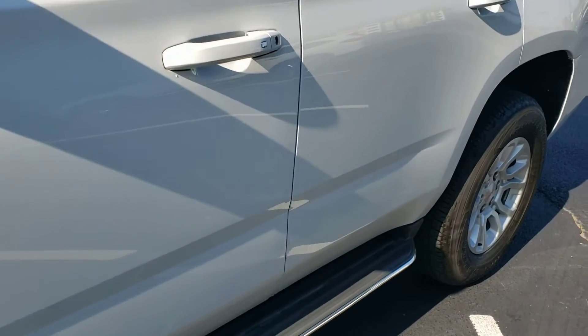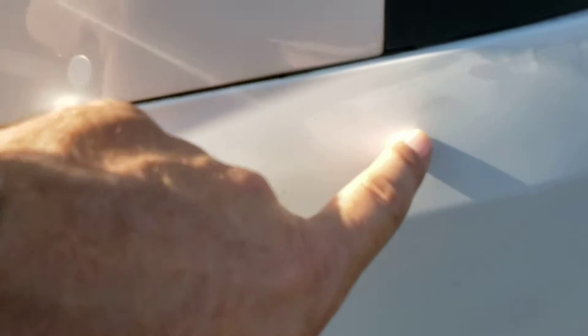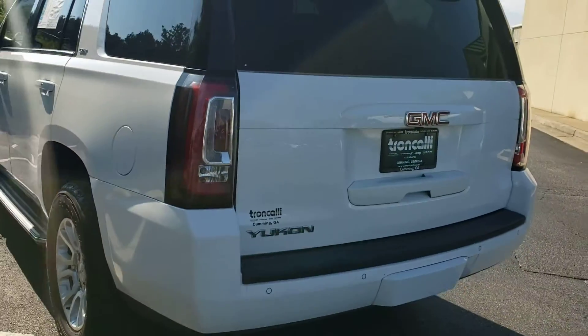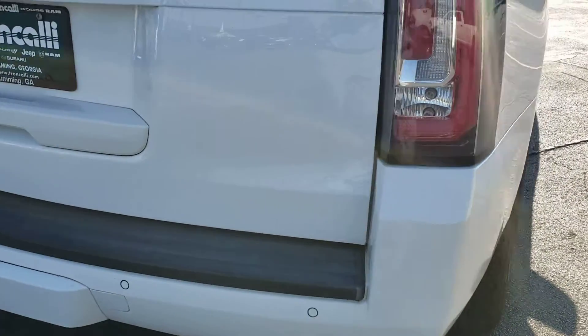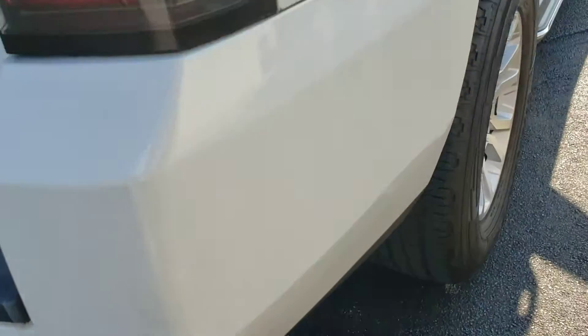I had to get super critical to find anything on this thing that would be worth noting. There's a teeny tiny little ding right there. And coming around here, I noticed that we did a little touch-up right here. I tried to be as critical as possible, just because I know you've got a little ways to drive to get here. A couple of tiny little scratches down there.